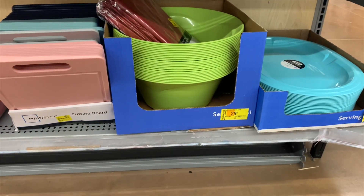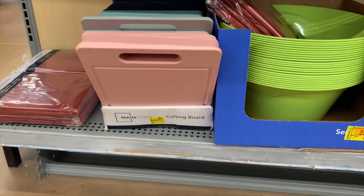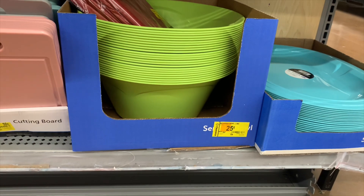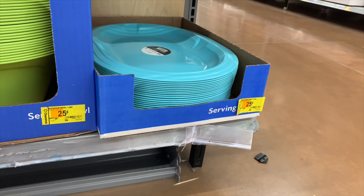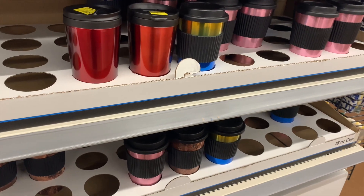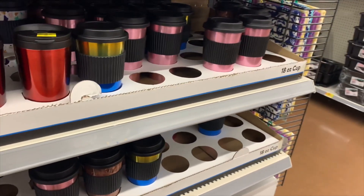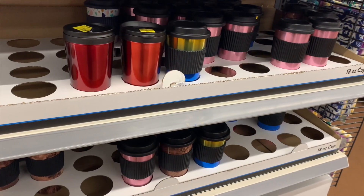This stuff wasn't here last time — curtains were here before, so things move fast. They have these cutting boards in dark blue, teal, gray, and pink for 50 cents. You can get a large bowl — great for popcorn — for 25 cents, and a large serving tray for 25 cents. They still have all these tall cups too, now moved over here in pink, red, marble, and all kinds — only 25 cents. That's 75% off.